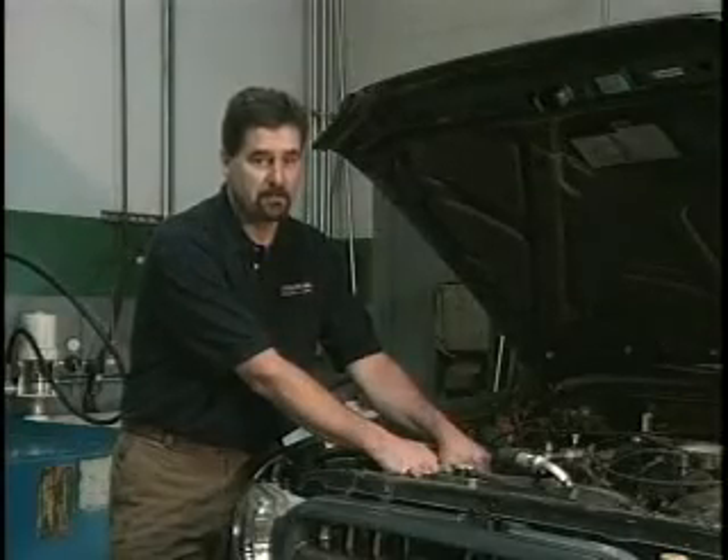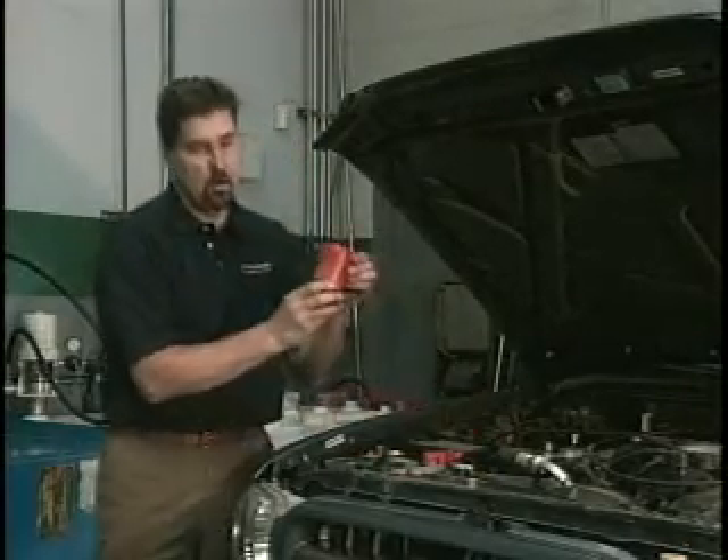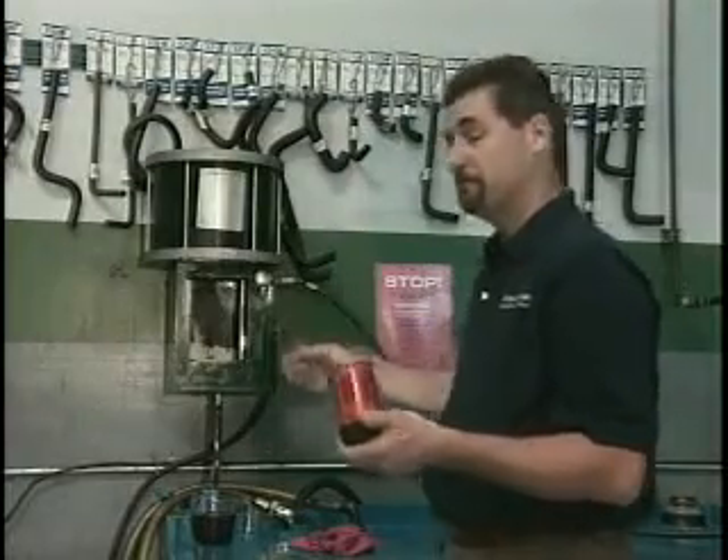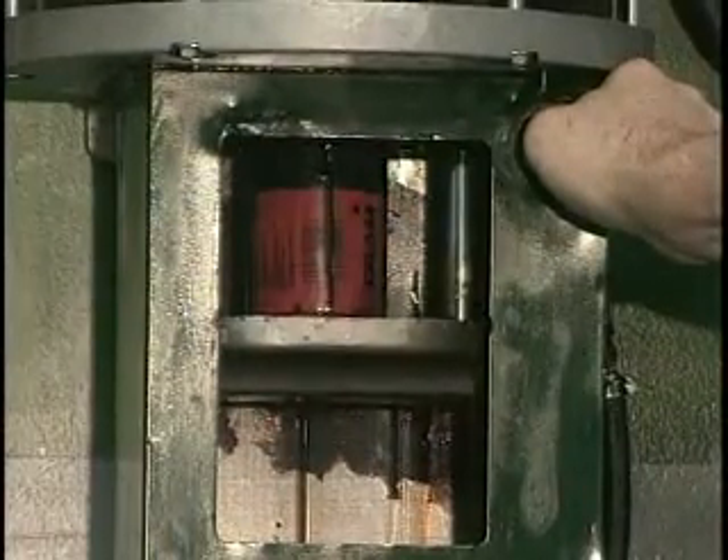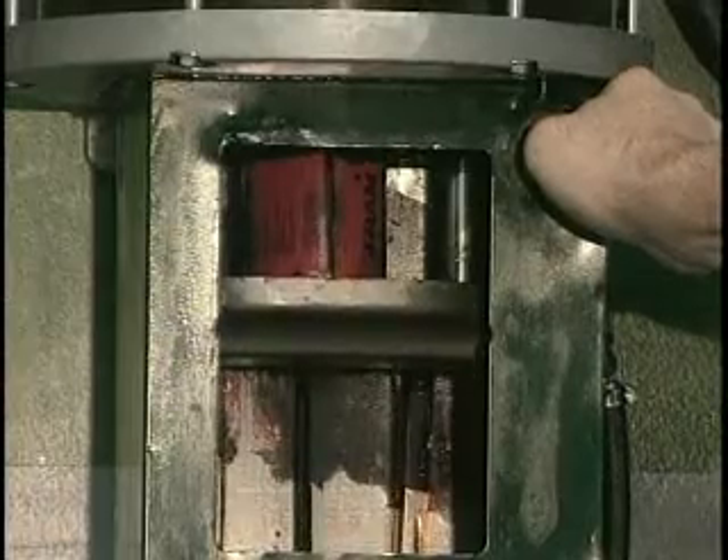Hi, I'm Rob from Central Tune-Up. Check this out. Oil filter. Oil filter crusher. Did you know that every drained used oil filter that comes off your car still contains up to a cup of used oil?